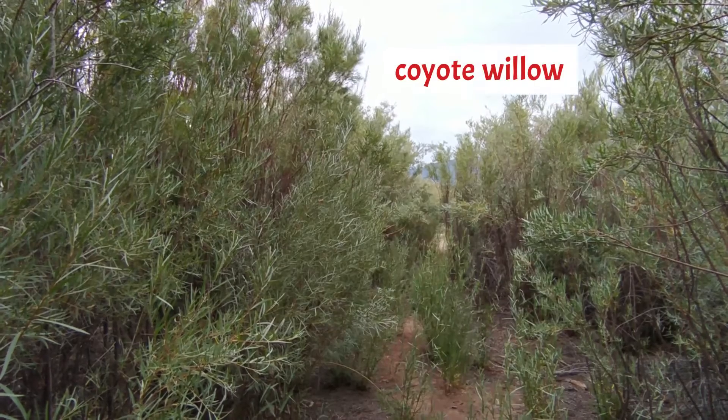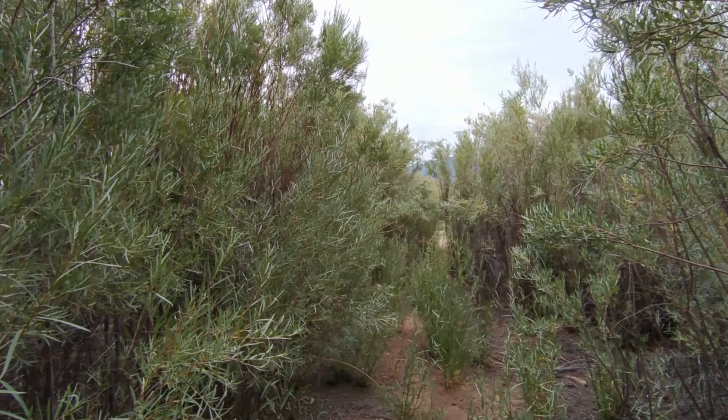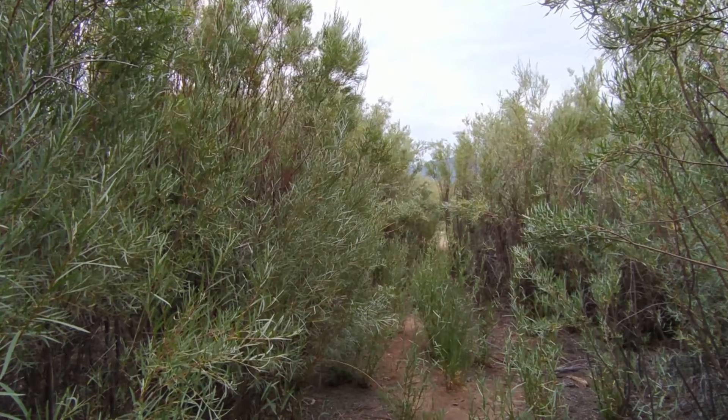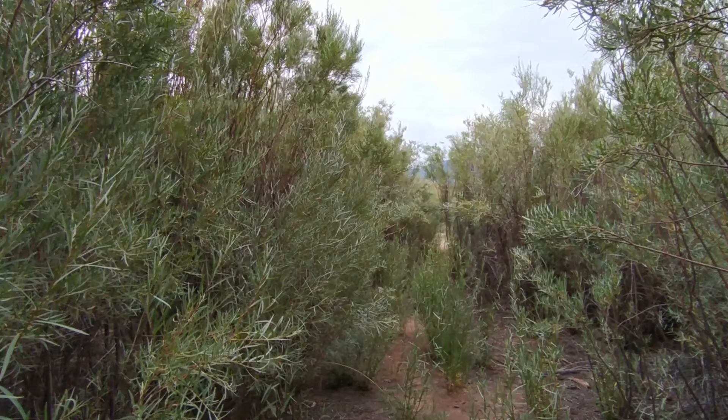This is Coyote Willow, also known as narrowleaf willow and sandbar willow. This perennial is a member of the willow family and is native to the western half of the United States, Canada, and northern Mexico.